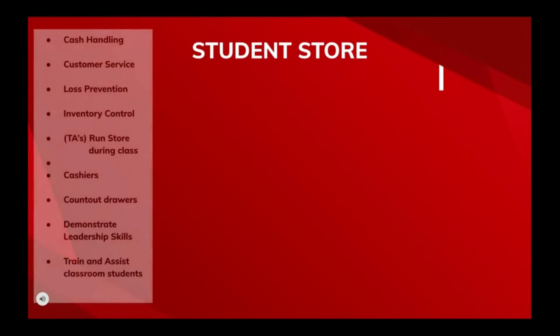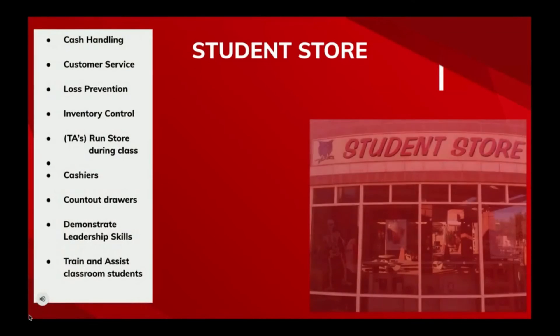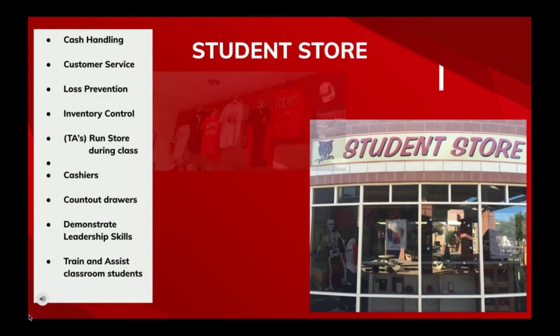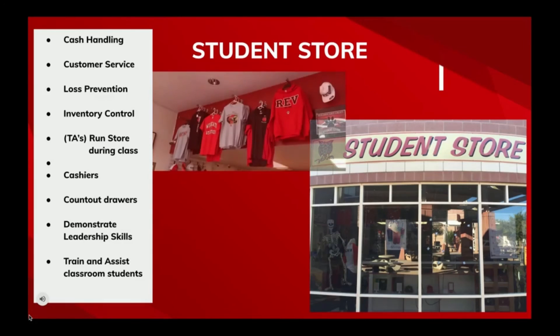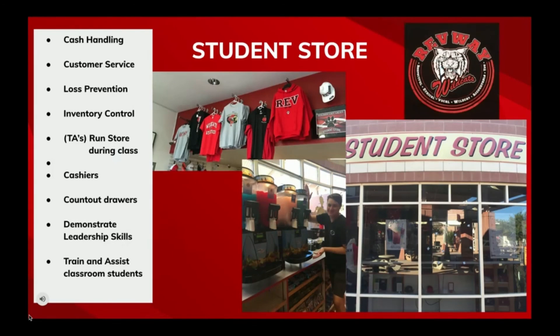Last but not least, the student store, where my TAs run the store while I'm in class. Some of the responsibilities they have include ringing customers, counting out drawers, inventory loss prevention, and they show a lot of leadership skills by teaching the students in the class how to work in the store.